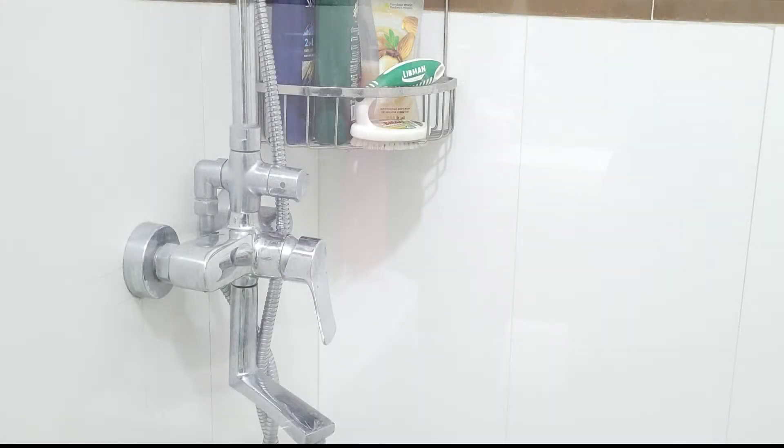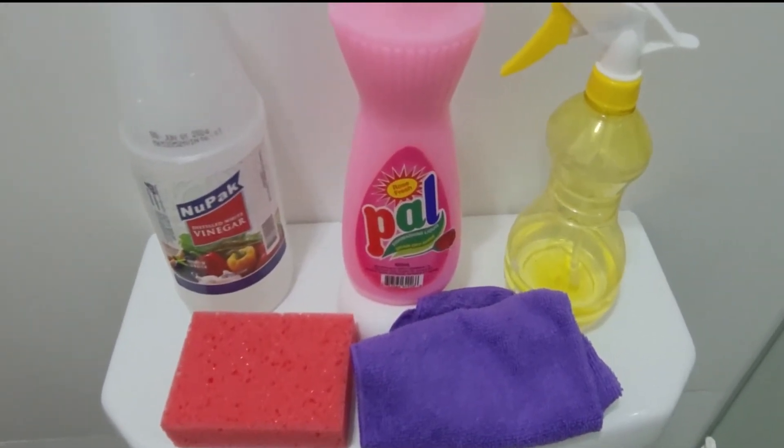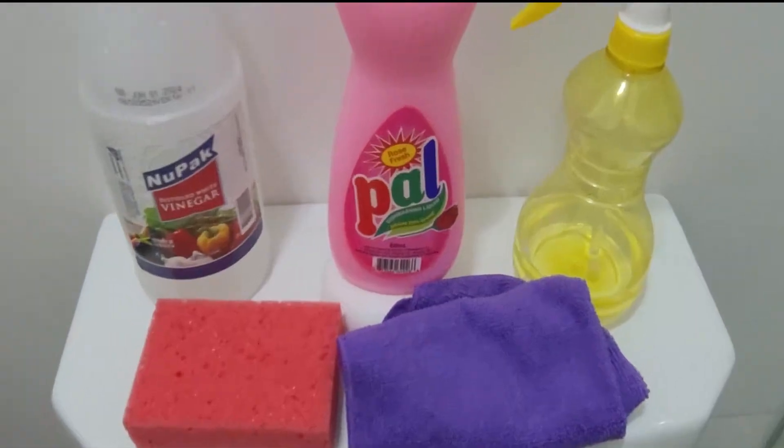In this video, you'll learn how to completely clean your shower glass using distilled white vinegar, dishwashing liquid soap, a mild scouring pad or sponge, and a microfiber cloth.